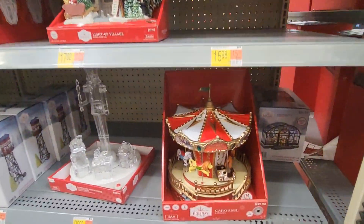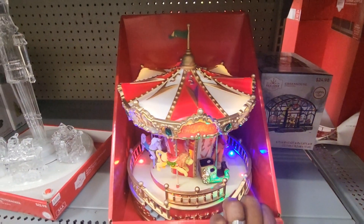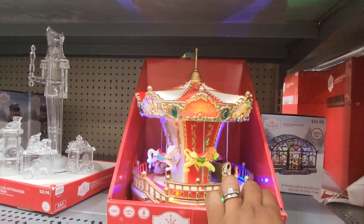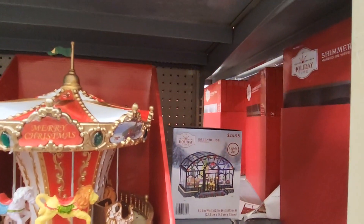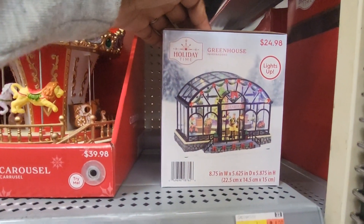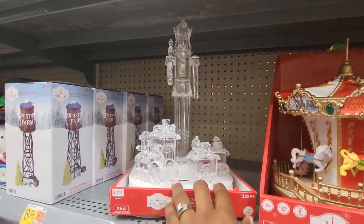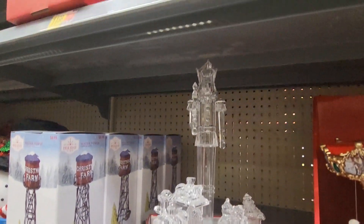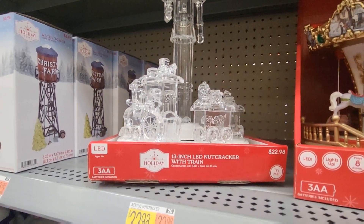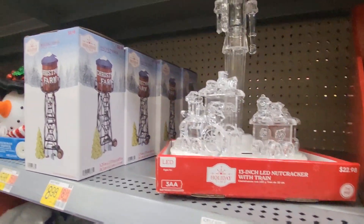Look at there — it's a carousel, $39.98. They have a greenhouse back here, $24.98. That is pretty — oh, it's plastic not glass. And it's a nutcracker with a train. It doesn't move around — it's a 13-inch LED nutcracker with train for $22.98.